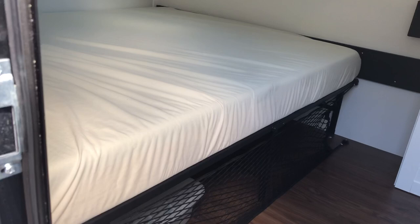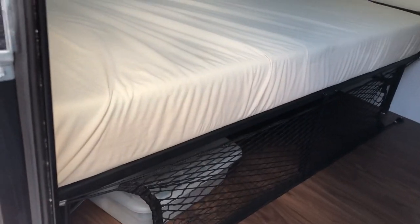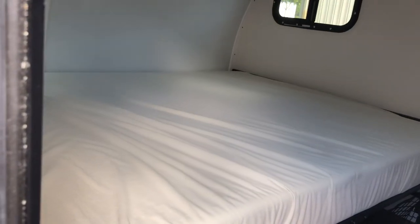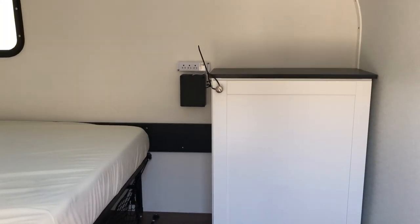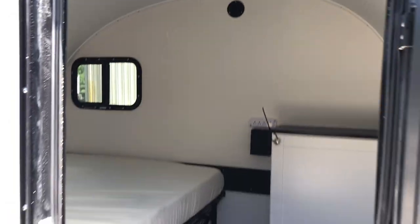We went with the brand new metal bed frame to store stuff underneath with the cargo net. You got a full-size bed, can go to the queen, got your little cabinets over there, and then up there you have your power sources.